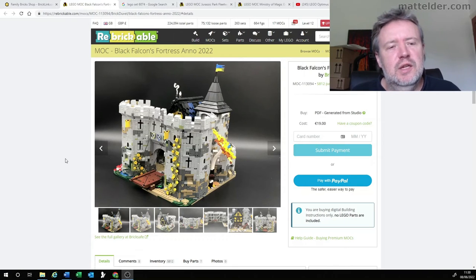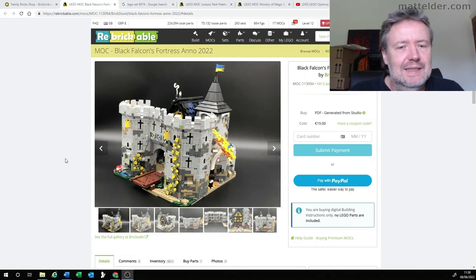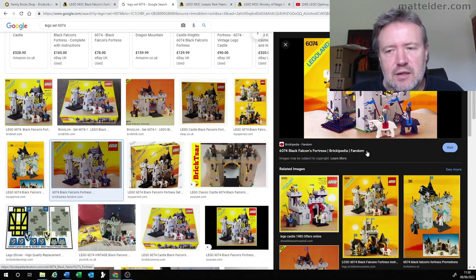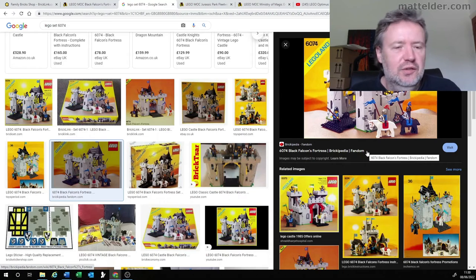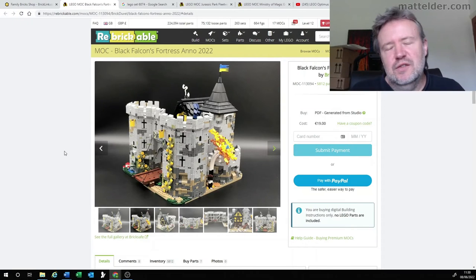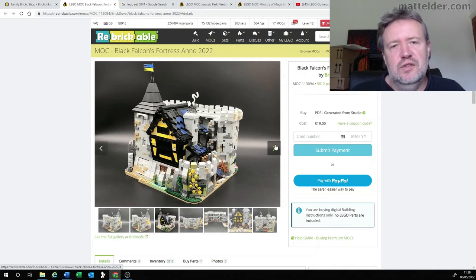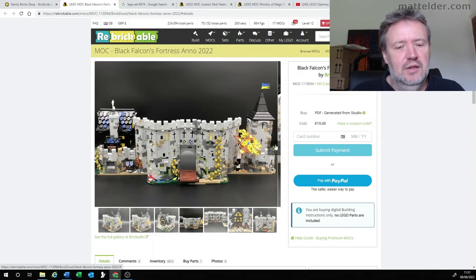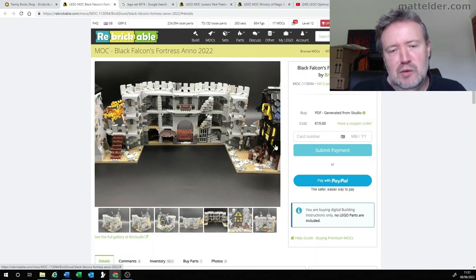Coming in at number five this week is the Black Falcon's Fortress 2022 made by Brick Duval. This is actually a recreation of a 1986 LEGO set that was officially released, from the early days of Castle, and it has this function where if you turn around to the back, the side sort of opens up. This is just a modern day version of that and can really show just how far LEGO has come in building techniques and bricks available. And again, it opens up as the original does, and you can see it from another angle there.